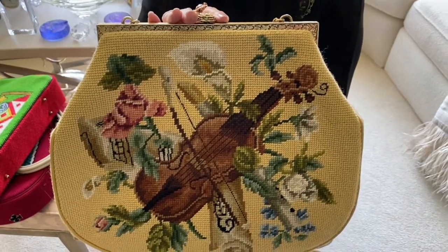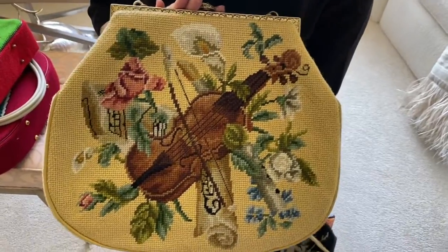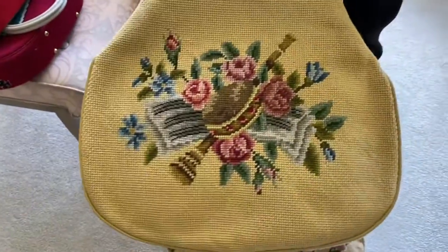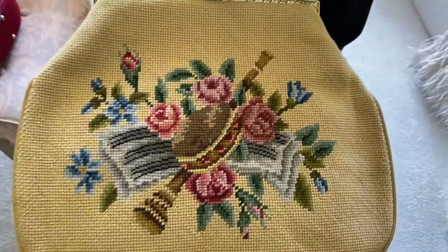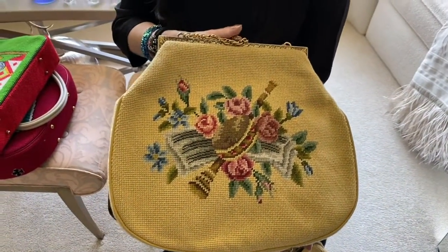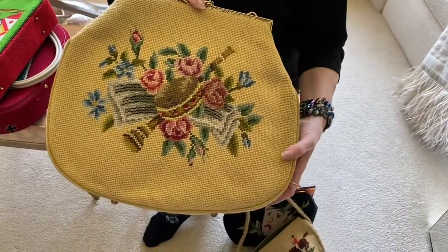This is a bag that was done by and for a music lover. If you notice, we have a violin at the front with some music. And when we turn it around, there is a tambourine and a recorder and again, more music. And this also has a beautiful detail in that flowers were worked into the motif.